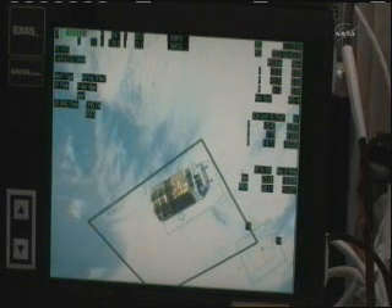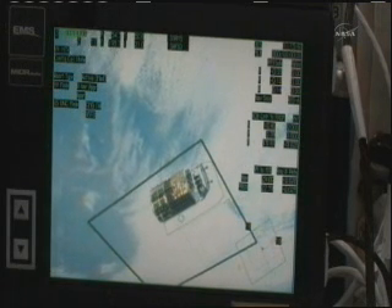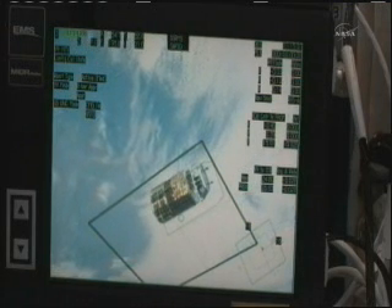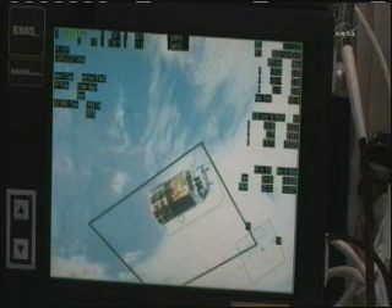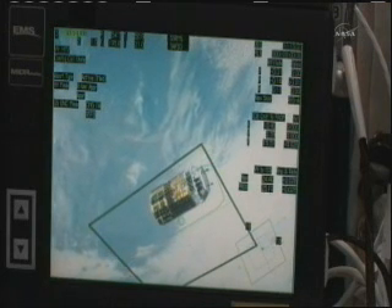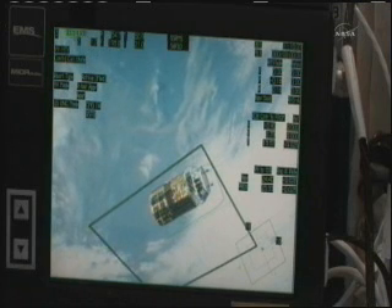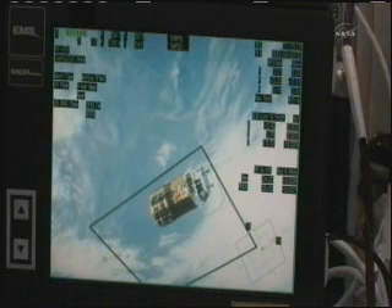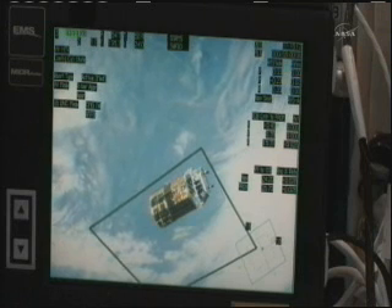Once again, this is an over-the-shoulder view of the onboard screen that the crew is monitoring as HTV continues to close in to a point of about 10 meters or 33 feet away from the International Space Station. You can see that large box — that is where the HTV needs to stay within as it makes this final approach. You can also see the outline on the screen of the predicted position of where HTV should be. Paolo Nespoli is calling down to the team here in Houston, letting them know the actual position of the HTV as it continues to close in to a distance of about 10 meters.